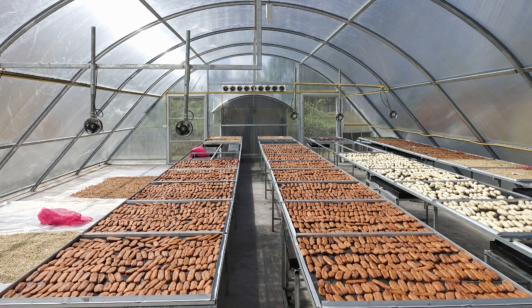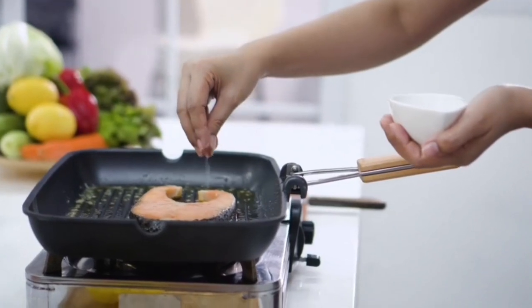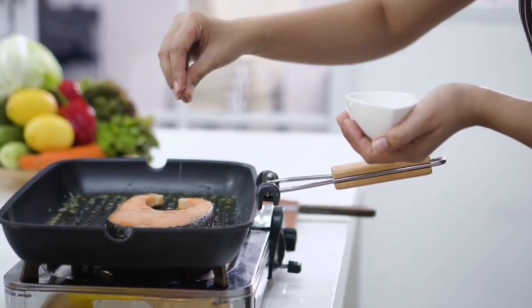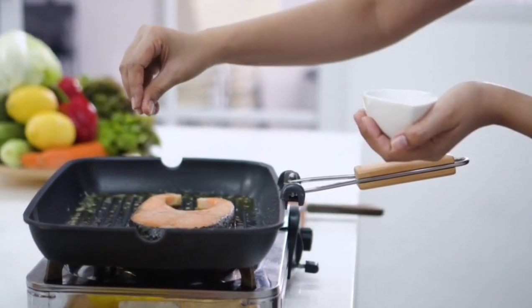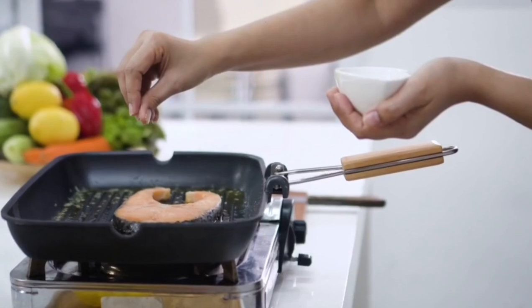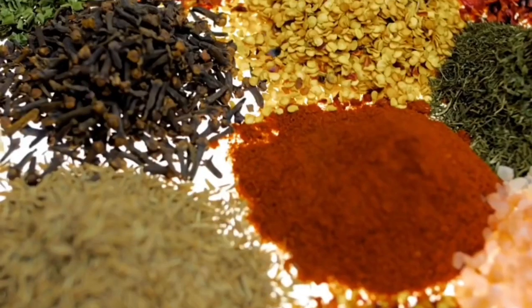When I see some people cooking, they open this sachet and add it, then open another sachet and add it. It will be good for us to pause and look at the labels of those sachets that we add to our foods. Why does it make our foods so tasty? We have to go back to basics and use natural things to flavor our food.